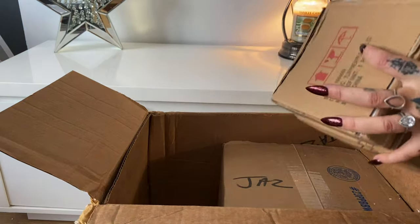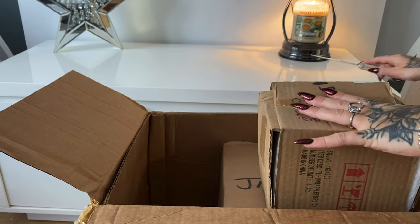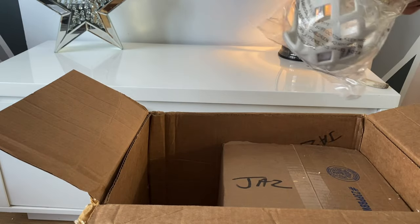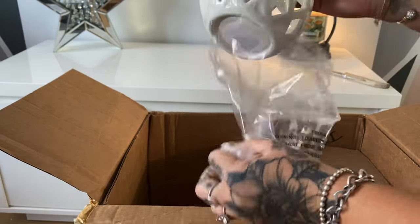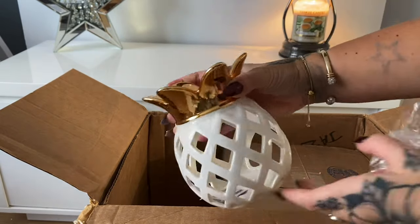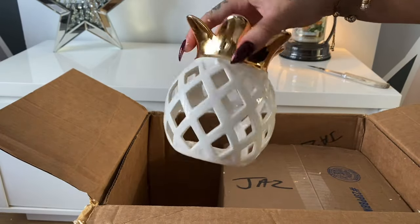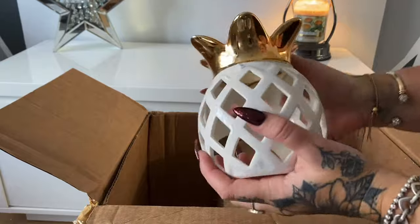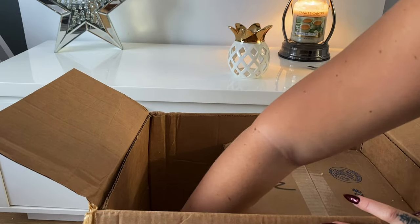I'm so excited — I can't even remember what I've ordered, to be honest, because it's been so long. I love it! So this was on the US Yankee Candle sale. It's a tea light burner from Yankee Candle — I think it was only literally five or seven dollars. It's a lot bigger than I thought it was going to be, which I'm really happy about. Arrived all safely!